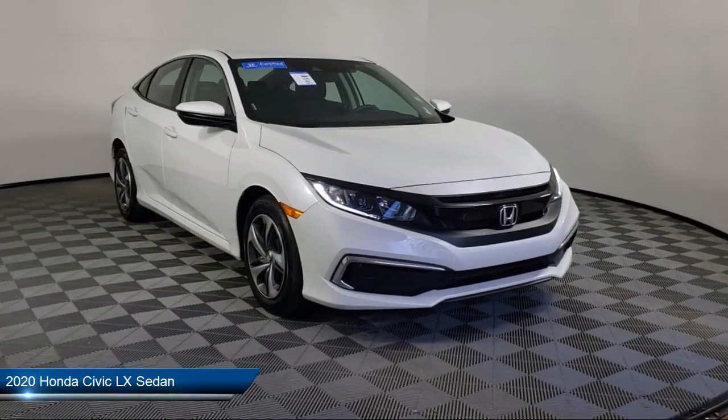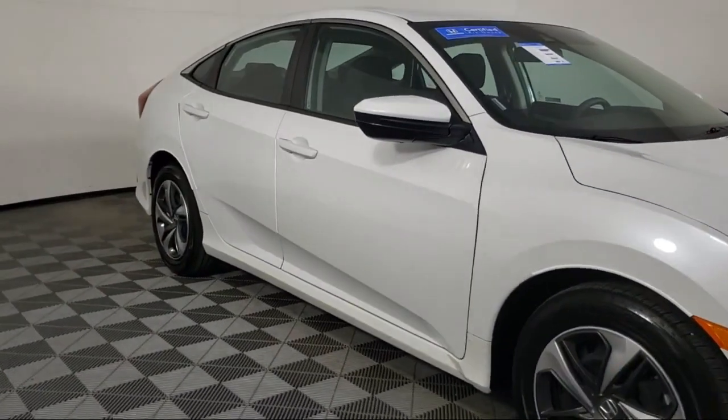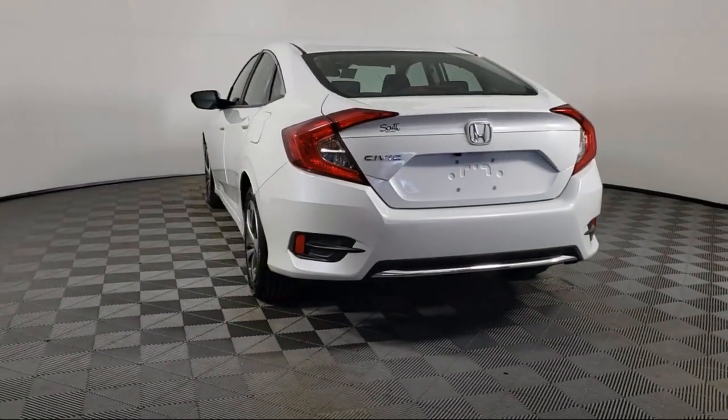It comes equipped with a rear view camera, fully automatic headlights, dual front side impact airbags, auto high beam headlamp control, and keyless entry.